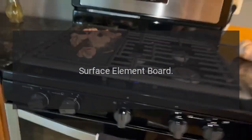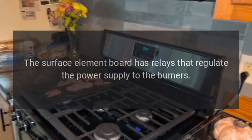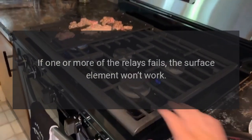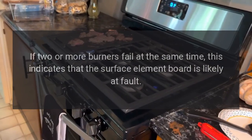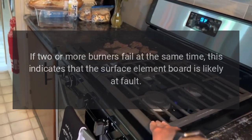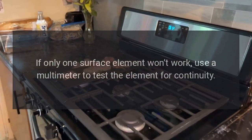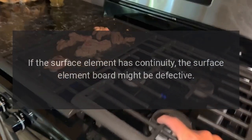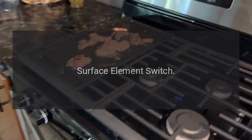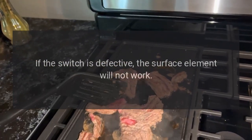Surface element board: The surface element board has relays that regulate the power supply to the burners. If one or more of the relays fails, the surface element won't work. If two or more burners fail at the same time, this indicates that the surface element board is likely at fault. If only one surface element won't work, use a multimeter to test the element for continuity. If the surface element has continuity, the surface element board might be defective.